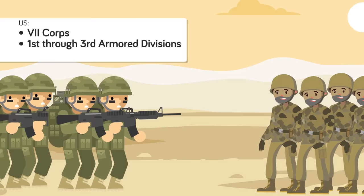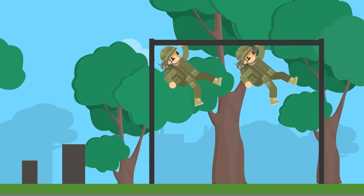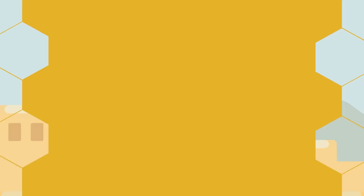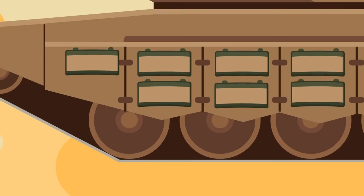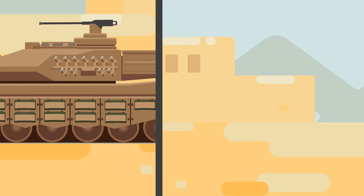Facing off against Iraq's fearsome Republican Guard were elements of the US Army's VII Corps, to include the 1st through 3rd Armored Divisions and the 1st Infantry Division. Having seen no major action since the end of the Vietnam War, America's newly re-minted all-volunteer army had some serious proving to do. Yet the US Army had spent the last two decades restoring the capabilities and expertise of its leadership, as well as engaging in routine exercises with NATO partners to stop a Soviet incursion through the Fulda Gap. The VII Corps brought to bear the now legendary but as of then untested M1A2 Abrams.